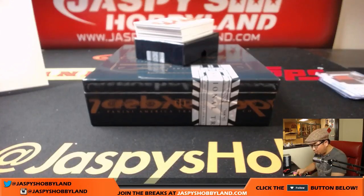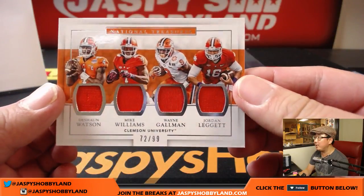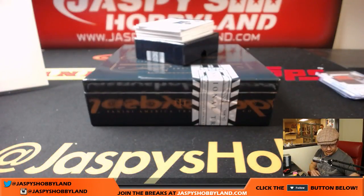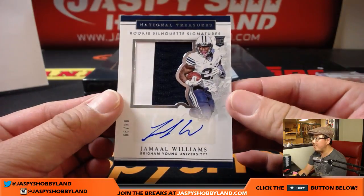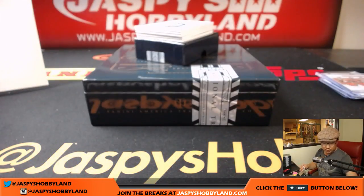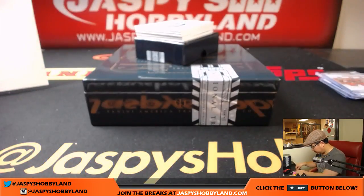Next up is more Clemson Tigers — it's a quad relic: Deshaun Watson, Mike Williams, Wayne Gallman, and Jordan Leggett. Rookie Silhouette Signatures — two-color patch and autograph, 84 out of 99 — Jamal Williams. I believe he's a Packer. Jamal Williams is a Green Bay Packer — so that'll go to Thomas Olsen. Nice rookie silhouette signature heading on to Green Bay.